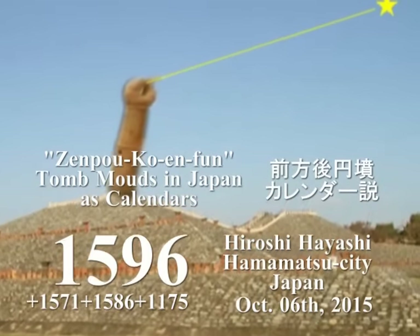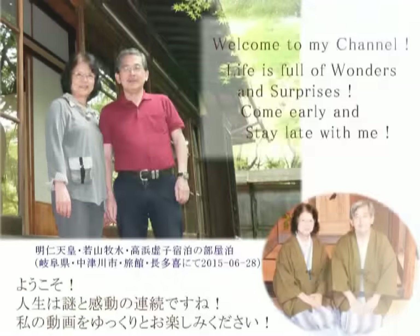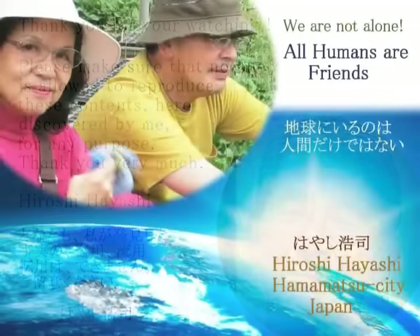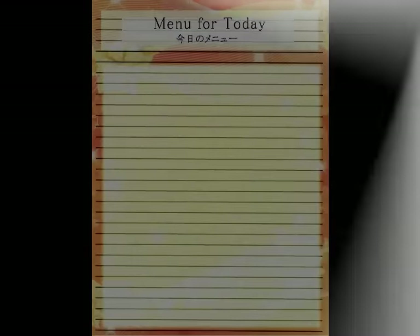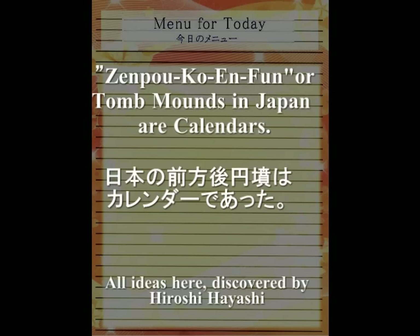Today's story is about kofun, or burial mounds in Japan. As a matter of fact, kofun means old tomb mounds. Are they really burial mounds, whatever they are? No, they are calendars for ancient people.